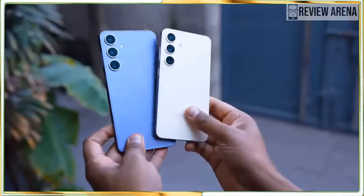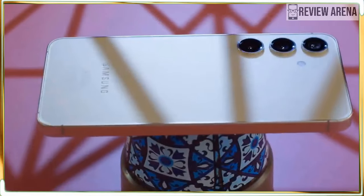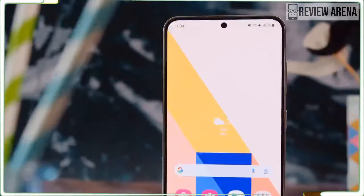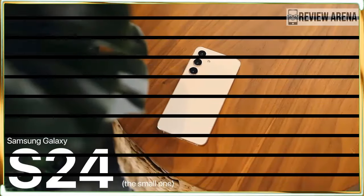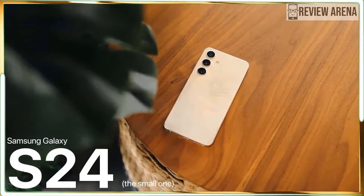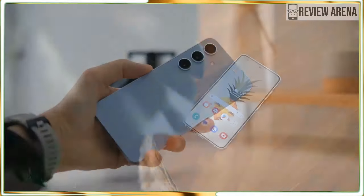Should you buy the Galaxy S24? You should buy it if you want a pocketable powerhouse phone. The Galaxy S24 is the most powerful phone you will find at this size and price — Samsung didn't skimp on its smaller model's power like Apple does. Many of Samsung's best Galaxy S24 features are made for work users.